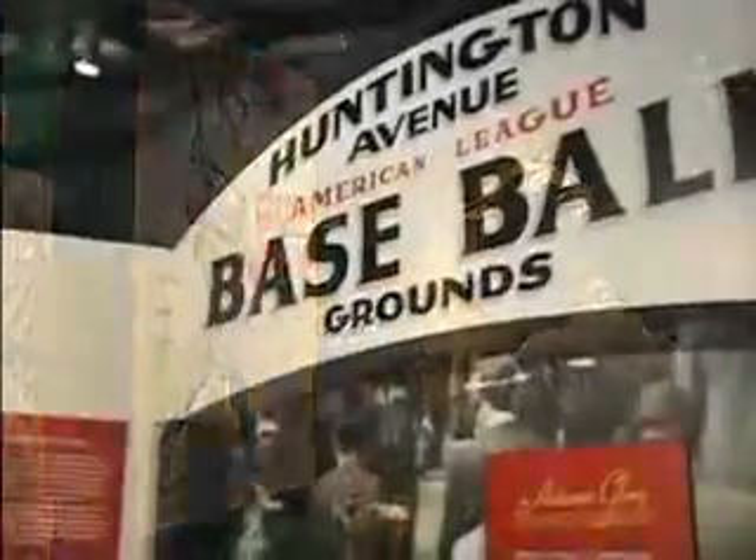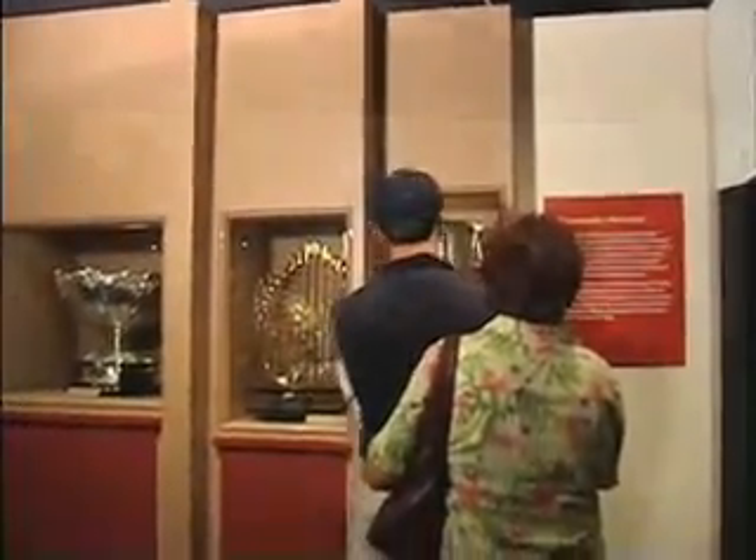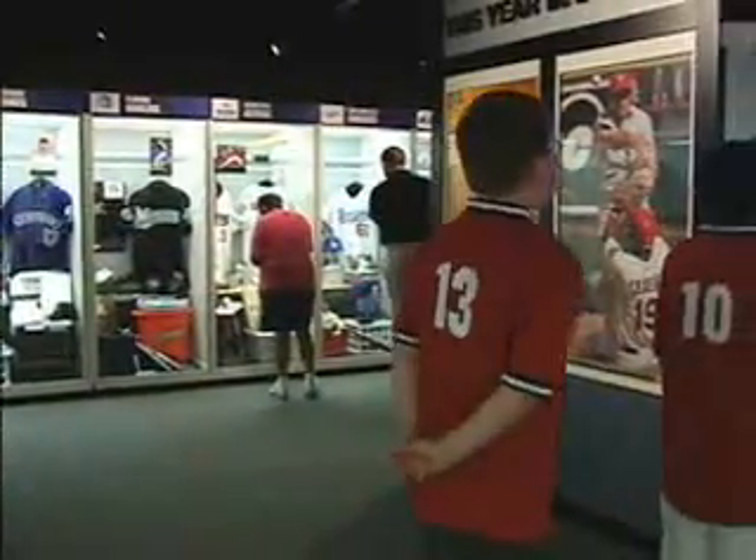In the spring of 2005, the museum completed a three-year, $20 million renovation project designed to enhance the visitor's overall experience and upgrade preservation capabilities.